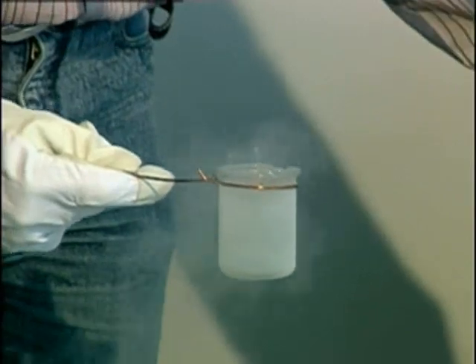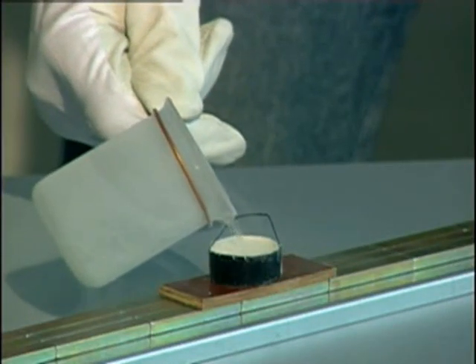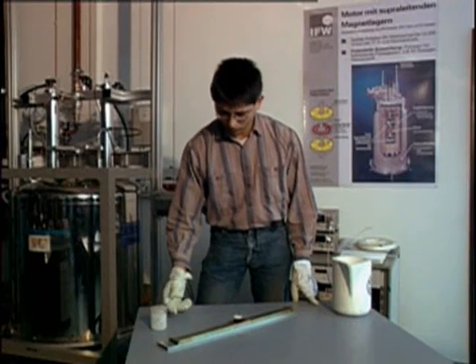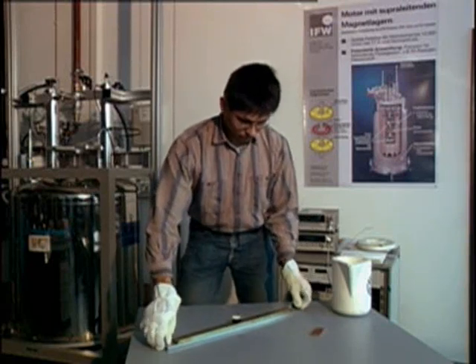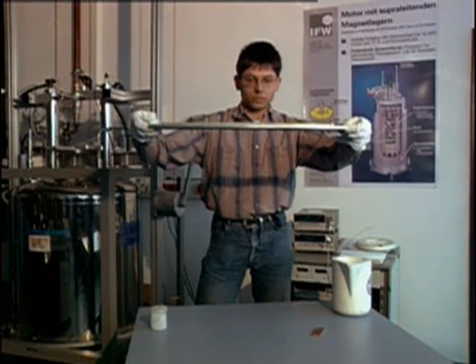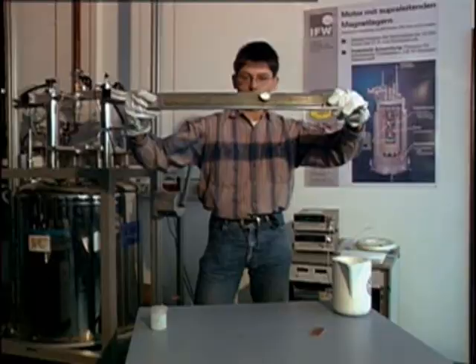A prerequisite for the magnetic properties of these materials is that the temperature remain below minus 183 degrees Celsius. At this temperature the material becomes superconducting. If the material is cooled down to its transition temperature within a magnetic field, the superconductor traps the applied field, thereby becoming magnetic itself.